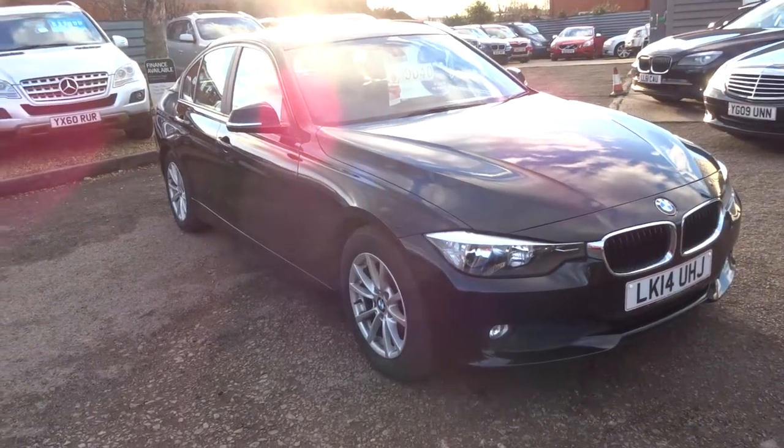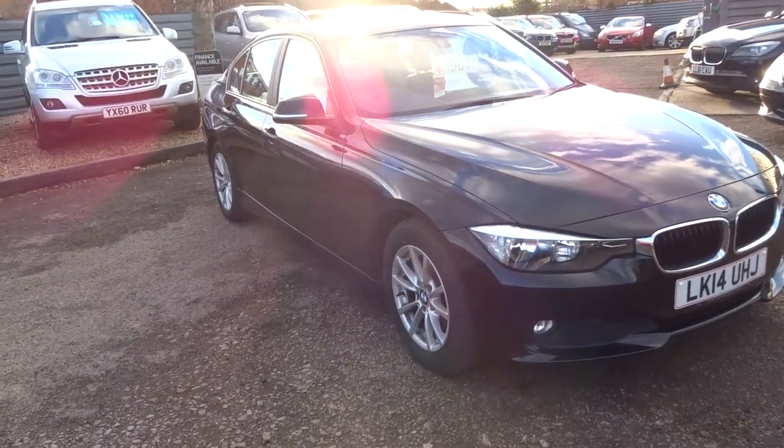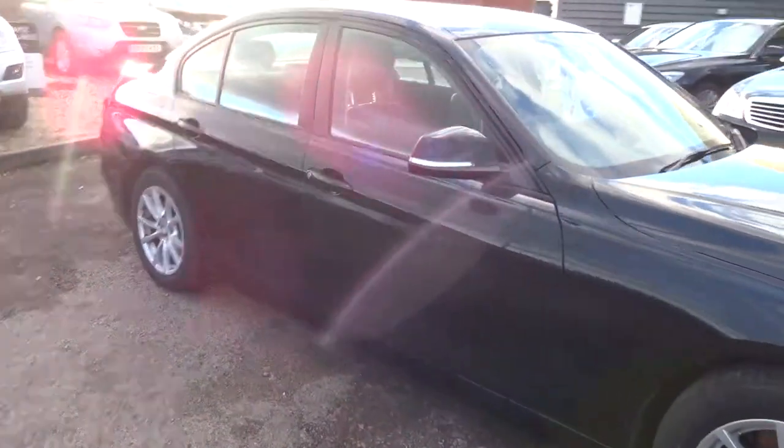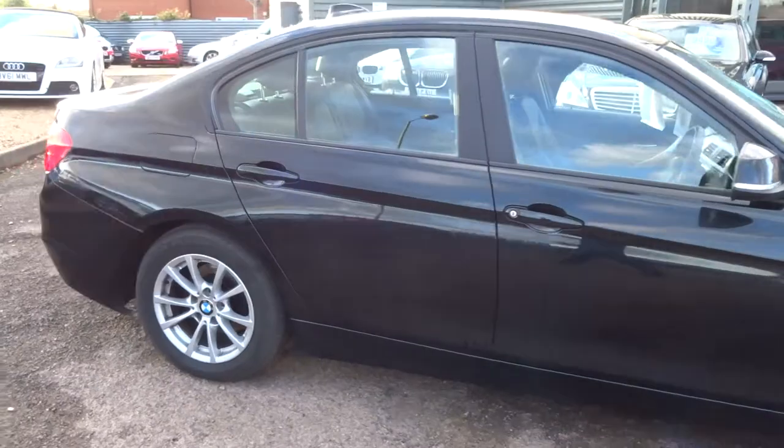Welcome to Country Car, my name is Tom. Here we have a lovely BMW 320. I'm going to give you a walk around the car, show a few of the features and the general condition of the car.